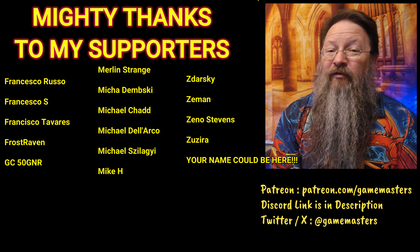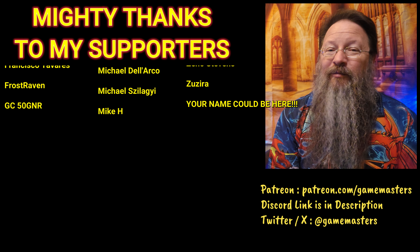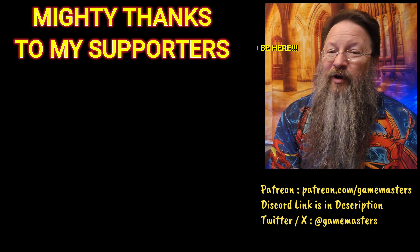Which of these that we went over was your favorite item? Let me know down in the comments, and until next time our paths cross, may you not get fussed at too much by Heretic.